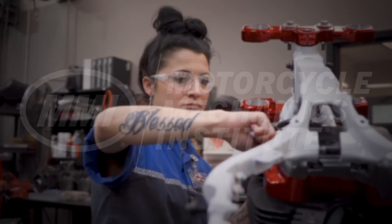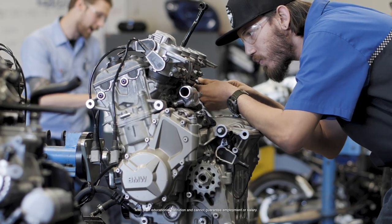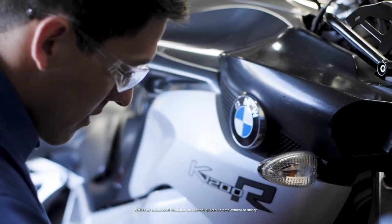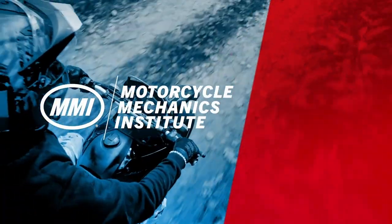We want to thank the Motorcycle Mechanics Institute for sponsoring this video. MMI is a school for motorcycle enthusiasts who want to train for a career in the industry. Click the link above for more information.